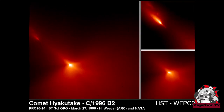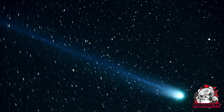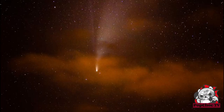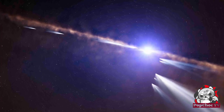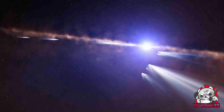Another noteworthy comet is Hyakutake, which was visible in 1996 and known for its strikingly long and blue ion tail. More recently, the Neowise comet in 2020 captured the attention of stargazers with its stunning appearance in the sky. Did you know that comets are mainly composed of ice and dust, and their glowing tail is created when the ice sublimates due to solar radiation?